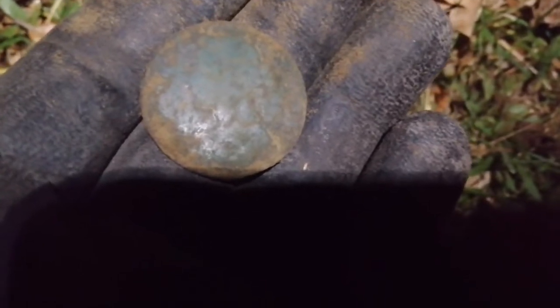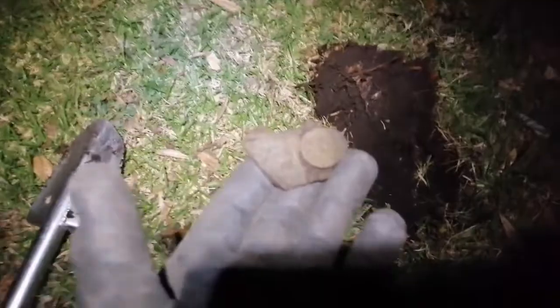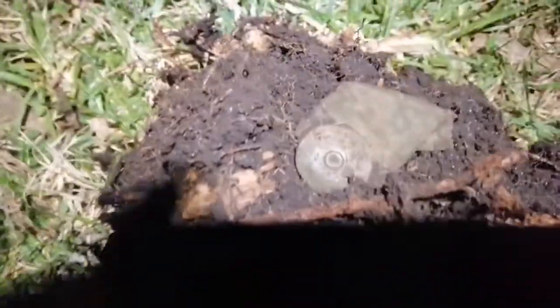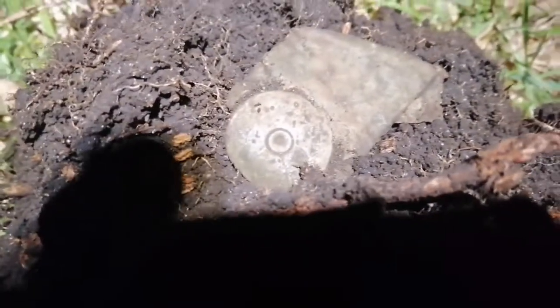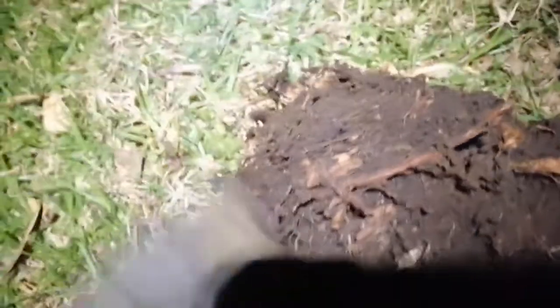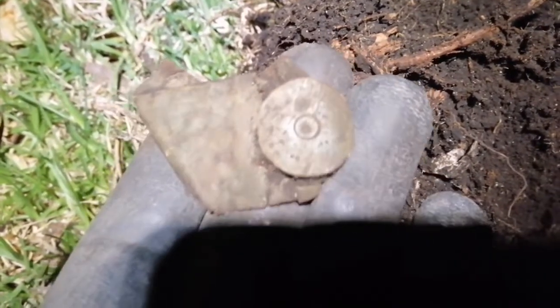I've only been detecting for about five minutes and that's my second signal, so very, very happy — super wiped, but we'll carry on. There's not too many great signals at the moment, but I just dug up what looks like a really old shotgun cartridge with a full metal jacket on. I'll chuck up a photo so you can see a bit better, but it looks pretty old to me.